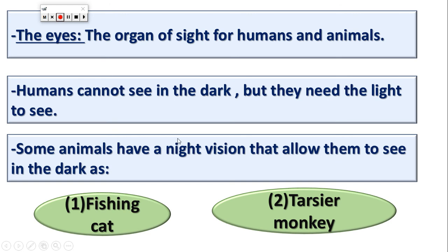What is the meaning of night vision? They can see in the dark, but we can't see in the dark as humans — we need light. But some animals have night vision; they can see in the night, like the fishing cat and the tarsier monkey.